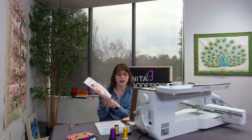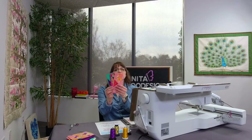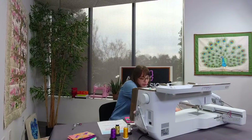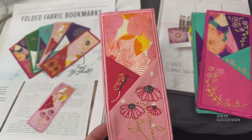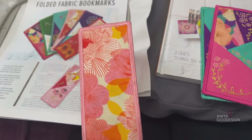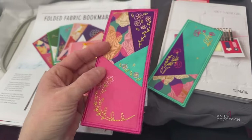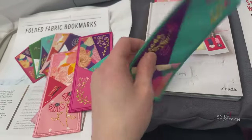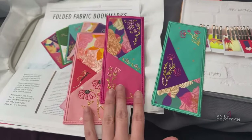I have my tutorial PDF printed off right here so I can follow along with the steps. This is the project we are making today. They have that very pretty split satin on the edge that helps keep the fabric from unraveling, they are finished off on the back too, and we have a variety of different patterns. The greenery was done in metallic gold so they all tied together, but the color choice is entirely up to you.